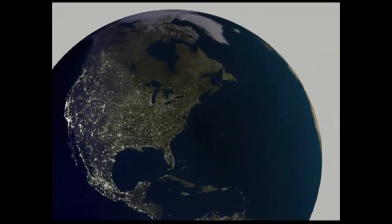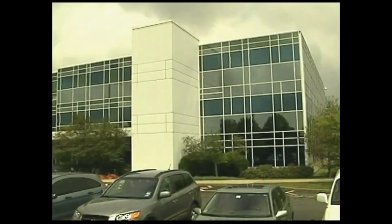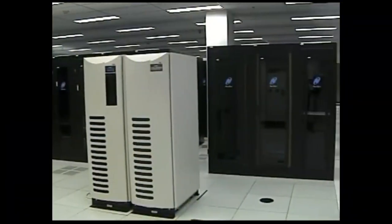Welcome to Navisight's state-of-the-art data center located in Andover, Massachusetts. Up and running for over a decade, Andover Data Center is the flagship of Navisight's 17 cutting-edge data centers in the U.S. and U.K.